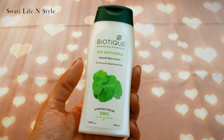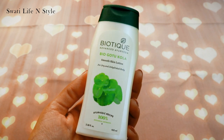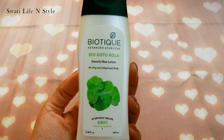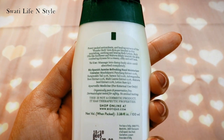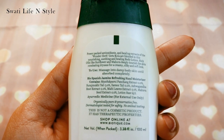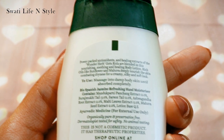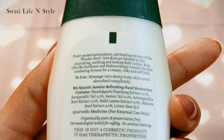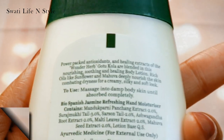This body lotion is mainly for dry and dehydrated skin. The main ingredient is Gotu Kola — this is a wonder herb. It has a lot of health benefits; skin healing and anti-aging are its important properties. Even if you don't have dry skin, you can also use this herb. It is rich in antioxidants which intensely nourish the skin.